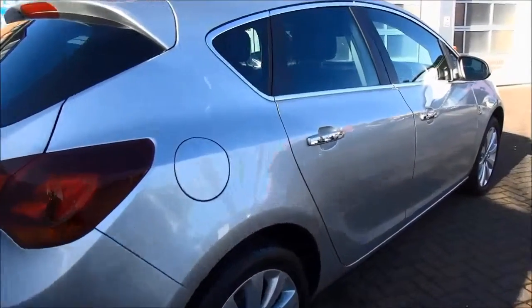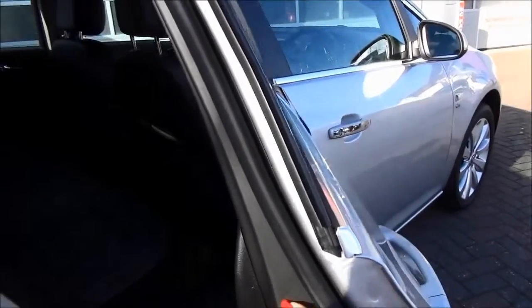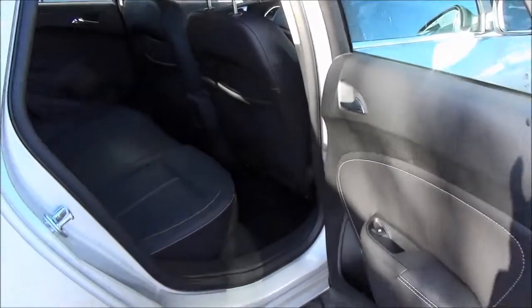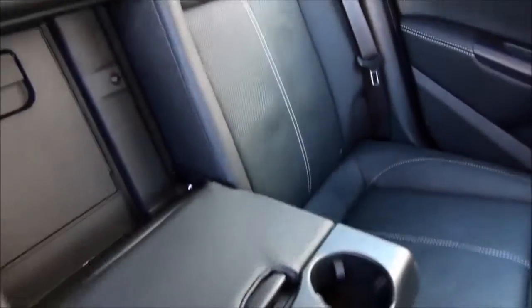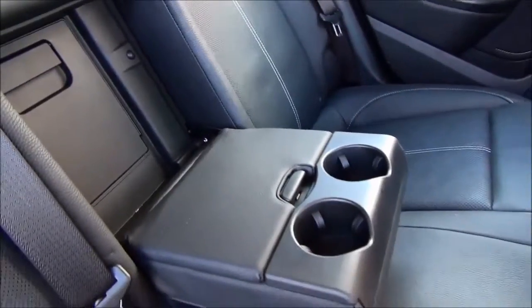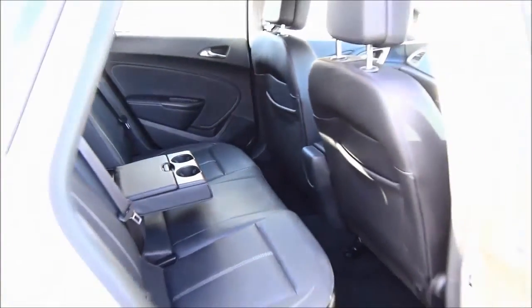The Vauxhall Astra Elite has a roomy passenger compartment with isofix fittings for the ease of putting child seats in, plus three rear seat belts. Map pockets are also added for extra storage for the rear passengers. We also have two cup holders in the rear.